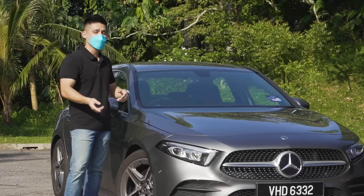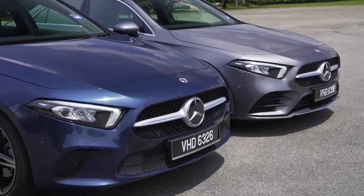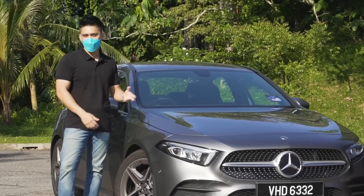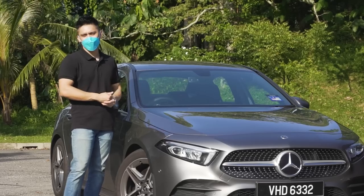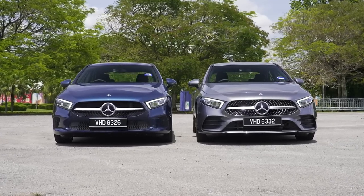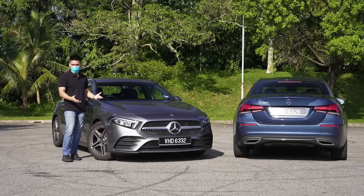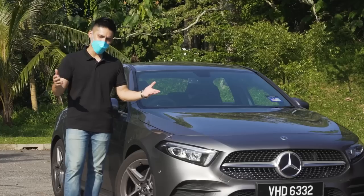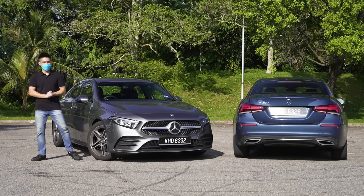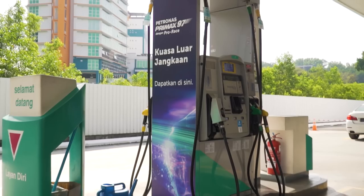This is a huge upgrade compared to the previous generation which was only available as a hatchback, so for some people this compact Mercedes-Benz sedan is something they've been waiting for. But if you're coming from a Volkswagen Golf GTI, your upgrade path might look different — a C-Class or 3 Series might suit your needs better. It won't sell in huge numbers, but it's a nice car. Let me know your thoughts in the comments, like the video, subscribe, and I'll see you in the next one — thanks for watching. This review is brought to you by Petronas Primax 97 with Pro Race — power to move beyond.